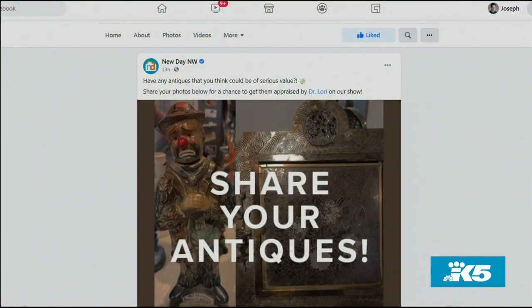We'll help you identify the pieces correctly and show you what they're really worth, right here on New Day Northwest. Dr. Lori will be appraising more of your items in the next few weeks. So if you have anything you want checked out, go to our Facebook page, find the Dr. Lori post, and that's where you can post your items.